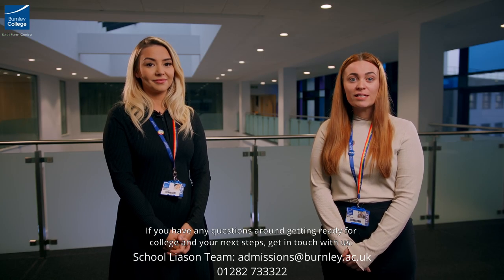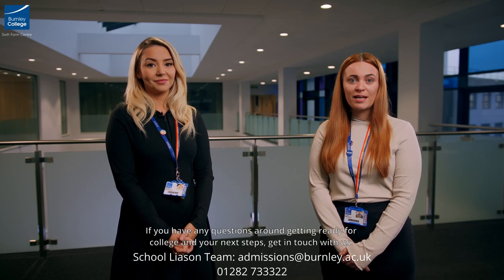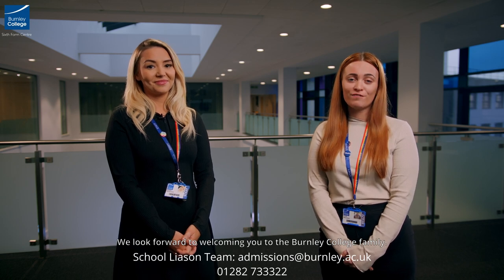If you have any questions around getting ready for college and your next steps, get in touch with us. We look forward to welcoming you to the Burnley College family.